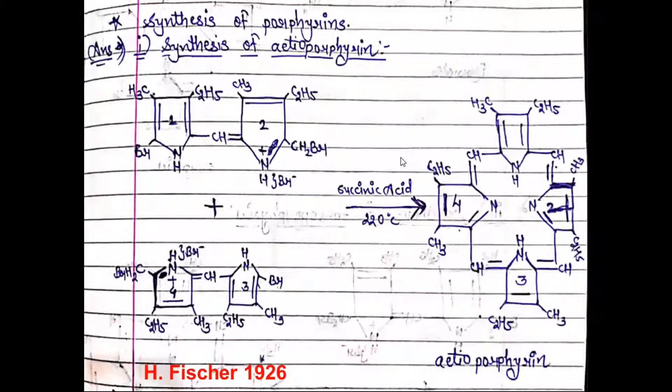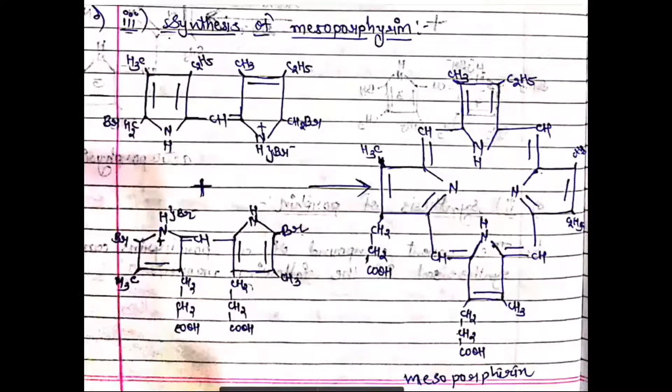The first substituted porphyrin we discuss is etioporphyrin. We can make etioporphyrin using dipyrrole methanes — in the presence of succinic acid, we get a cyclic porphyrin structure. This was achieved by Fischer and Zeile. It is a condensation reaction giving a symmetrical porphyrin, where the alpha positions have methyl groups and the beta positions have ethyl groups — a simply substituted etioporphyrin structure.